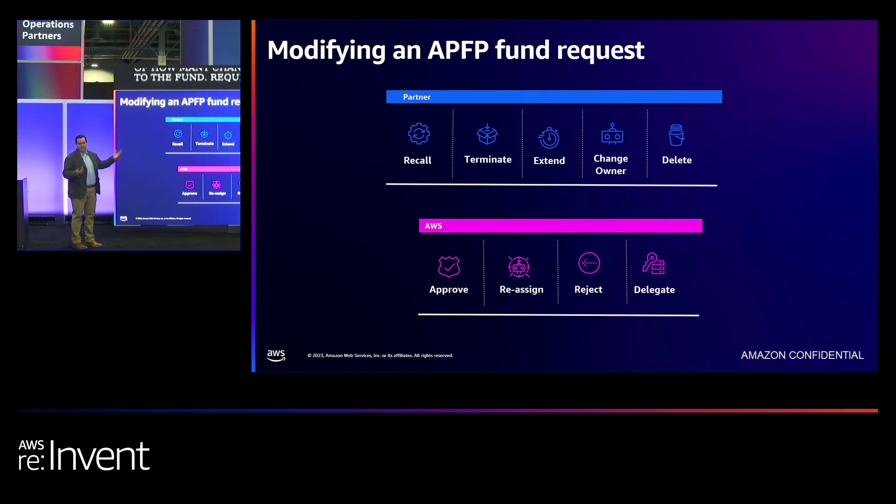You can terminate and cancel the fund request at any point. You can also extend the fund request — you have the ability to self-extend one time up to 90 days from the planned project end date. If you're an alliance lead or alliance team member, you have the ability to change the owner of your fund request — say a team member is out of office or no longer with the company. You can change the owner to somebody else in your organization to maintain momentum. One of the newer features we added is delete: if you have a lot of clutter in your funding dashboard with draft, terminated, or cancelled requests, you can now delete a request to remove it from view and have a clean slate.